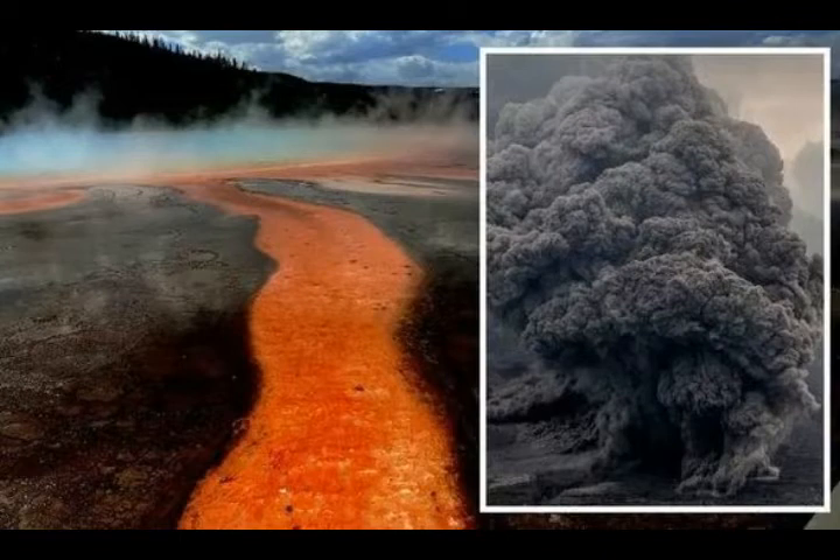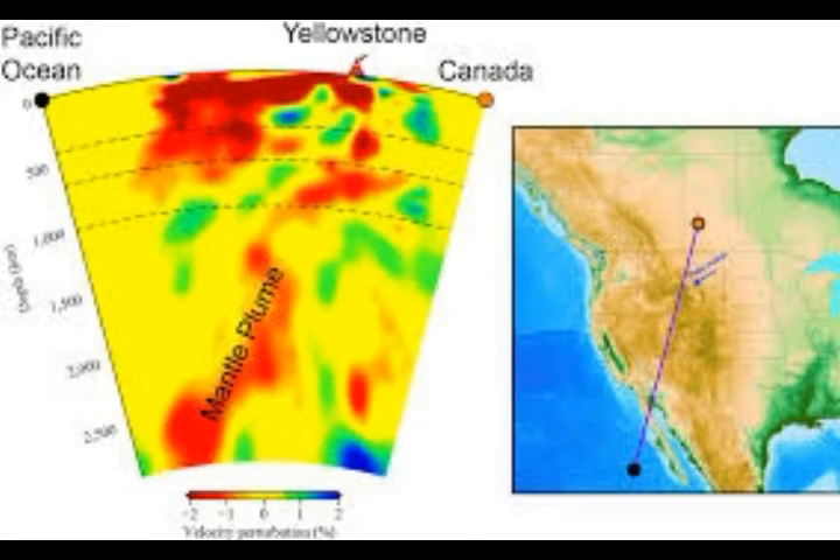Barbara Romanowicz, a planetary seismologist at the University of California, said Yellowstone presents a unique opportunity to image a plume under a continent. There's probably a plume under Hawaii and another under Iceland, but there isn't sufficient seismic coverage from seafloor instruments to image those. Similar plumes may also exist under Africa, where the Great Rift Valley is located, and under Antarctica, which has at least 147 volcanoes, some of them supervolcanoes. Another plume may exist under Alaska.